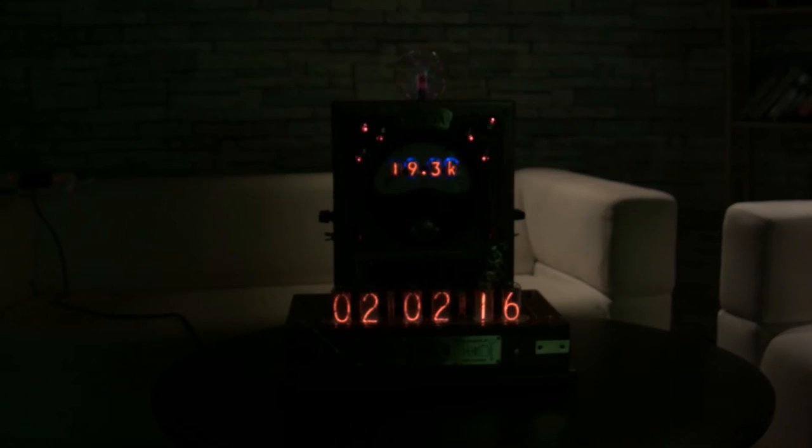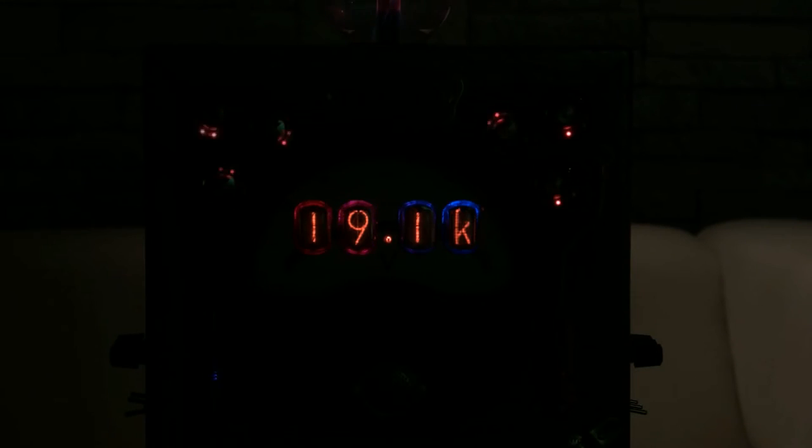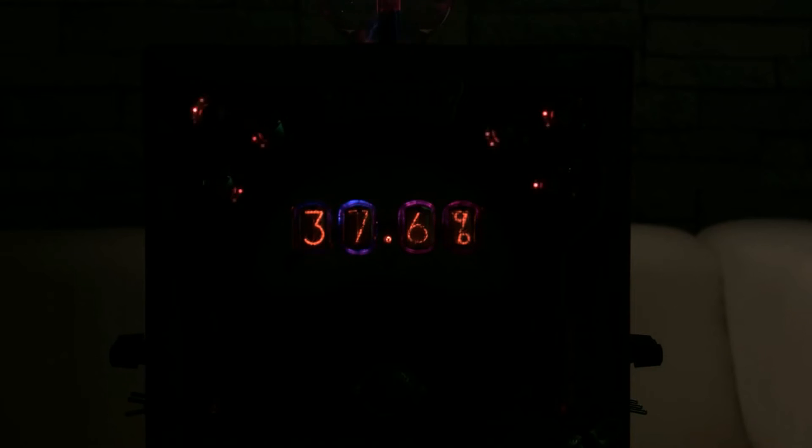So what is the Nixie tube? A Nixie tube — before we had LEDs, LCD displays — early electronics used Nixie tubes to display information. They used to put them inside old petrol pumps and old weigh scales and things. We stopped using them in the UK in the 70s. They still used them in Russia up until about the early 90s — it was a Cold War thing. They were impervious to nuclear attack.